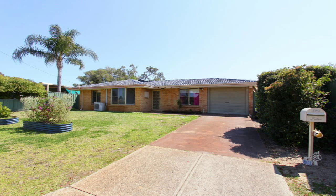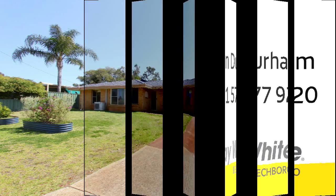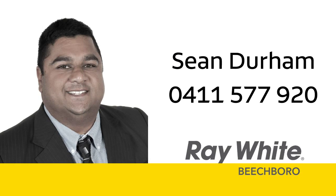21 Piranha Crescent, Beachboro is close to schools, shops, and transport. For more information or a personal viewing, contact Sean Durham from Ray White Beachboro on 0411 577 920.